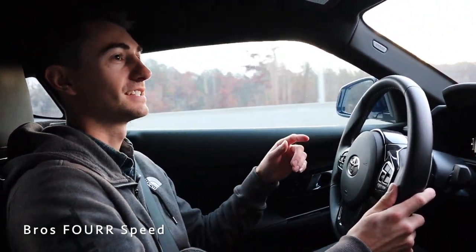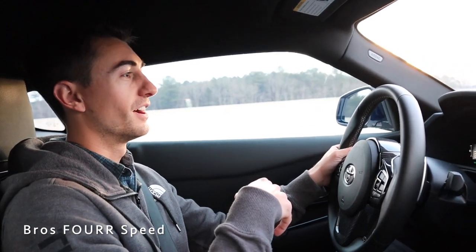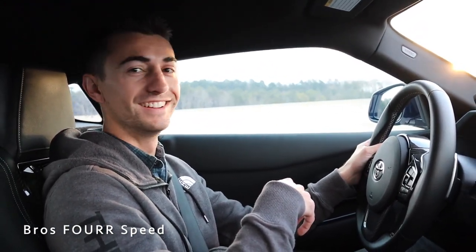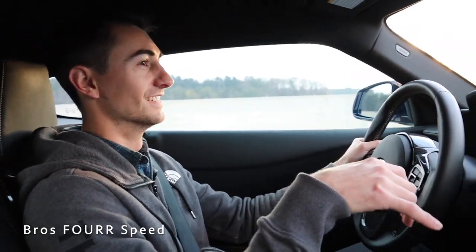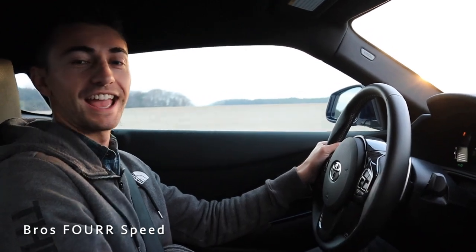We have some toys in the back — I got a sweet little finger dirt bike, Mike got a Tech Deck system, a set of stuff that we used to love playing with as kids. That'll be fun. We should be meeting up with quite a few cars down here, so let's continue the road trip down and see what today has in store.